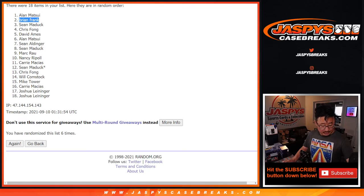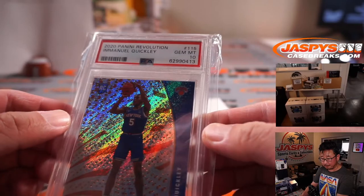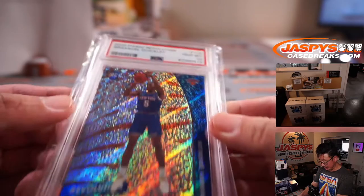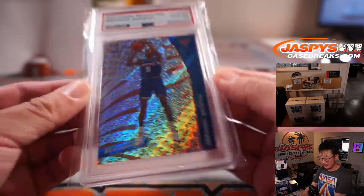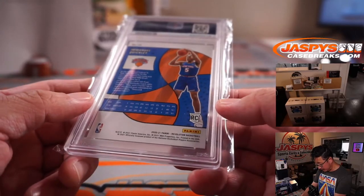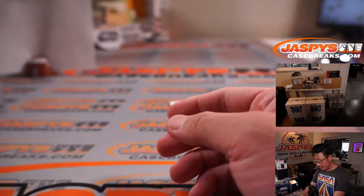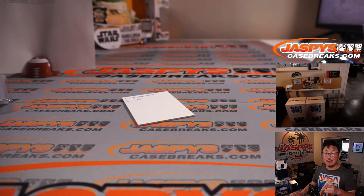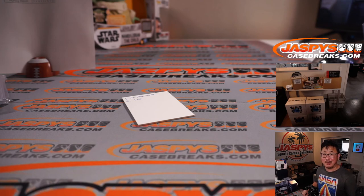And Brian Frank, I think that's your second graded card of the break — I think you got two out of the three. So you got the PSA 10 Emanuel Quickly along with the Dominguez. This is from Revolution Basketball. We had a really nice season last year too. There you go, ladies and gentlemen. I'm Joe for JaspeysCaseBreaks.com. We've got two more to go, so hopefully if you didn't make it this time, you'll try again the next time. JaspeysCaseBreaks.com. Bye-bye.